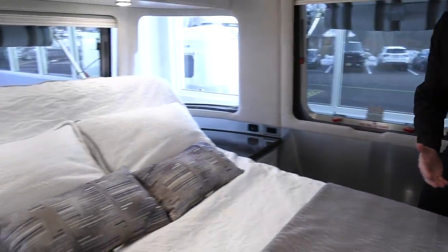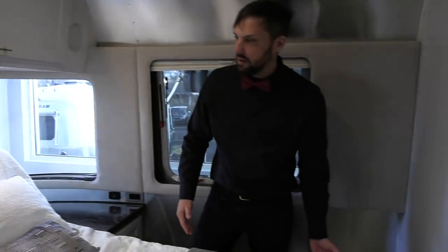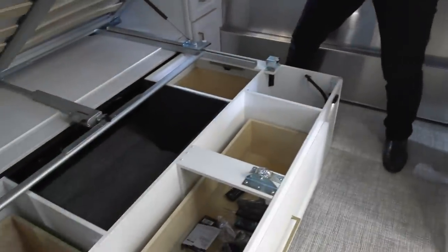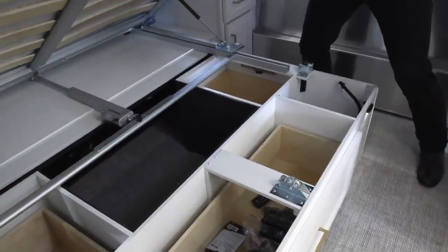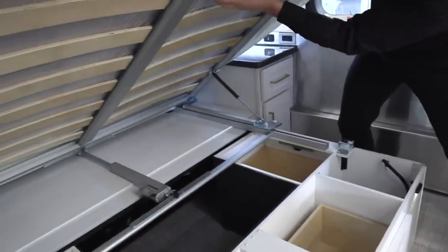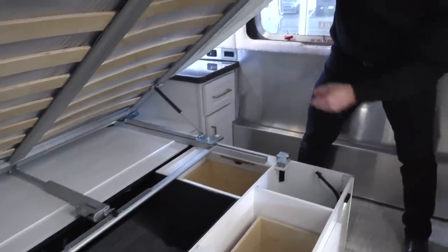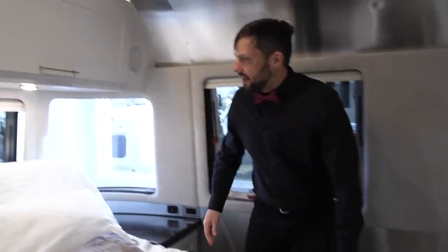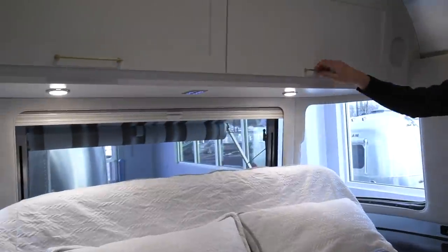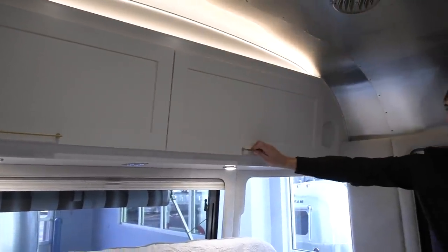This bed is power and it folds up to give you more room to walk around during the day. It lifts up and gives you access to a lot of storage underneath. You can see the slats, which provide some inner spring support and allow your mattress to breathe. You can also reach into the trunk from here to grab additional items. Above the bed there are controls for lighting and large overhead roof lockers in the bedroom as well.